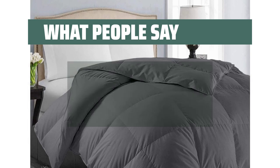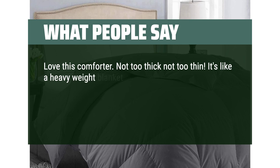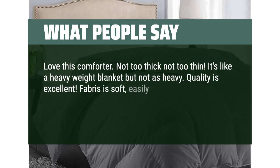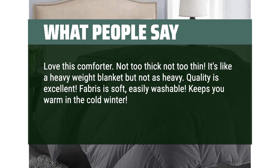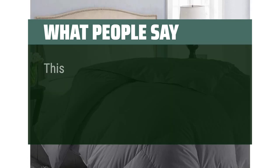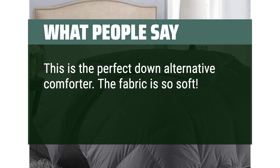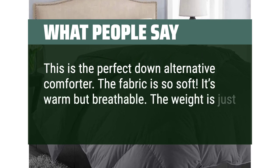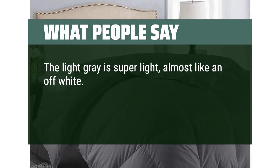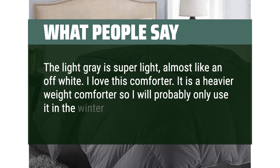What people say. Love this comforter — not too thick, not too thin. It's like a heavyweight blanket but not as heavy. Quality is excellent, fabric is soft, easily washable. Keeps you warm in the cold winter. Fits perfectly on a queen-bed deep-pocket mattress. This is the perfect down-alternative comforter. The fabric is so soft, it's warm but breathable, and the weight is just right. The light gray is super light, almost like an off-white. I love this comforter. It is a heavier-weight comforter so I will probably only use it in the winter months.